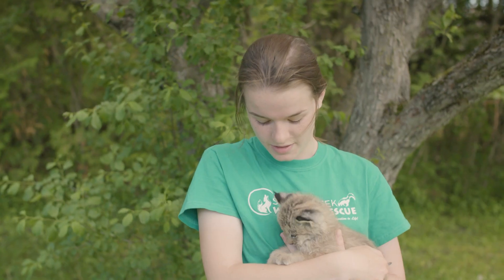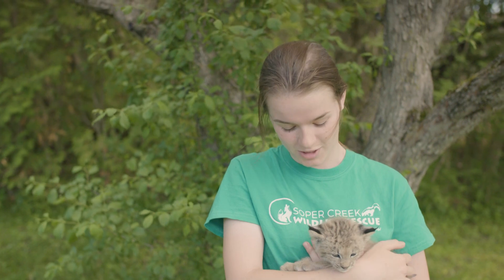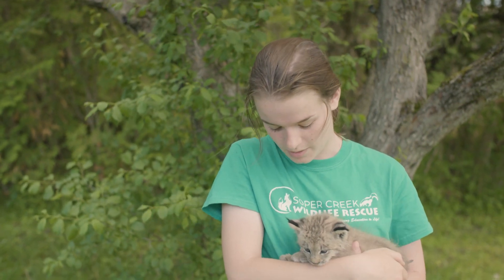This little guy's name is Vito and he is a month and two week old baby Canadian lynx kitten. These guys are native to northern Ontario here and he's gonna grow up to be really really big, probably over 50 pounds and at three feet tall at his head, which is pretty cool. And he's already got really big paws.